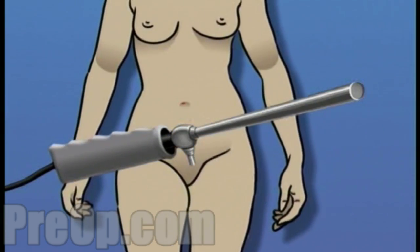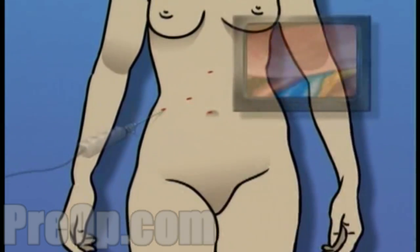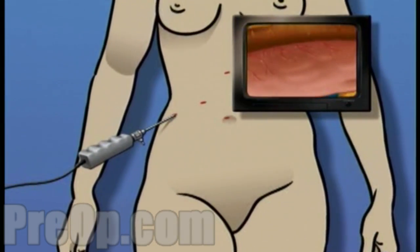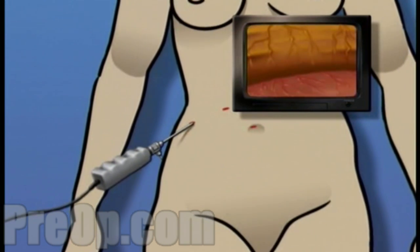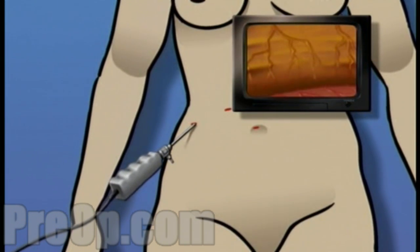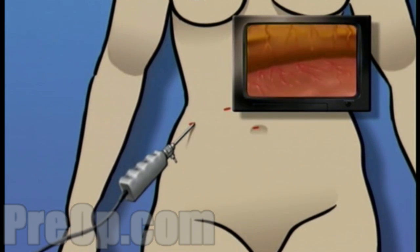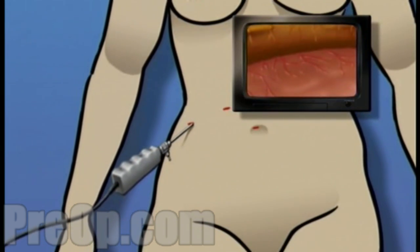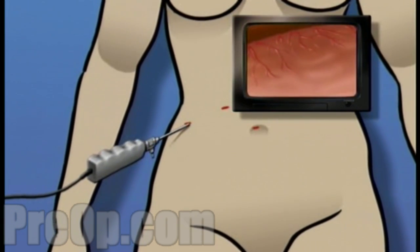Using a laparoscope, the surgeon is able to operate by making one or more very small incisions, through which the sterile laparoscope and possibly other instruments are inserted into the body. Using the laparoscope's video camera, the surgeon is able to explore and inspect the interior of the abdomen, often allowing the surgeon to see with greater detail and with more clarity than with the human eye alone.